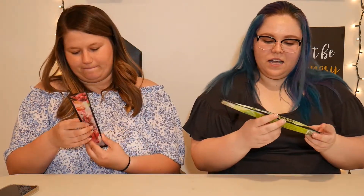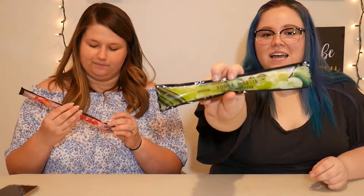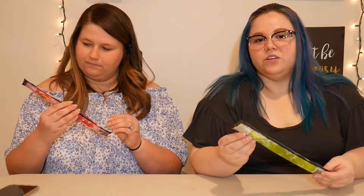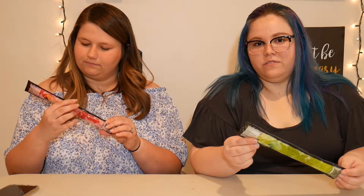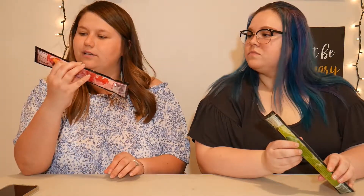I believe there were five or six flavors in a container. I got the Appletini — it tastes a lot like a mixture of a green apple Jolly Rancher and green apple vodka by Smirnoff, which is a personal favorite of mine. I have the Cosmopolitan, which on the package shows cherries, limes, and oranges.